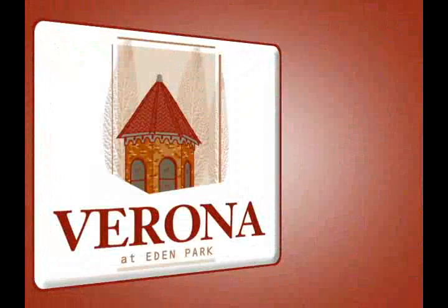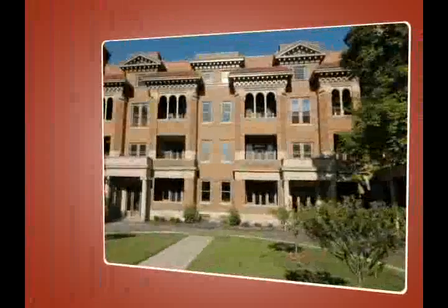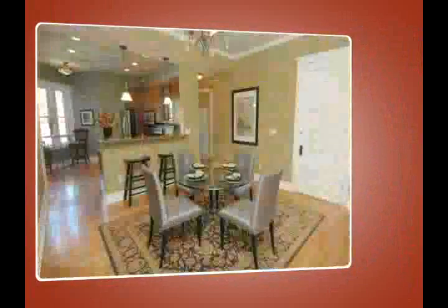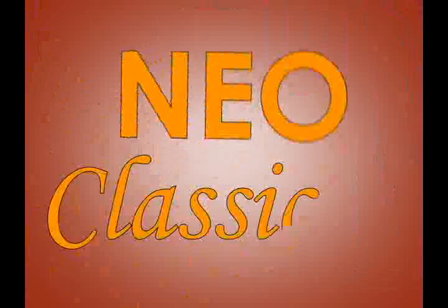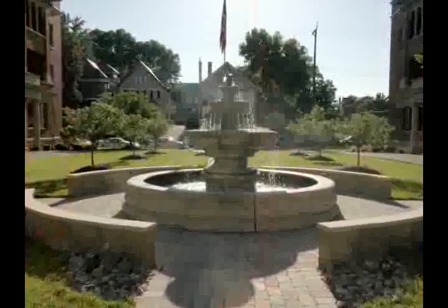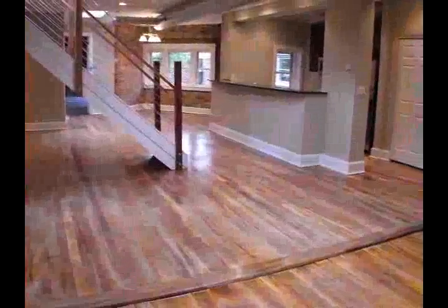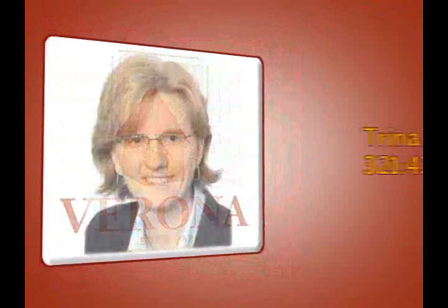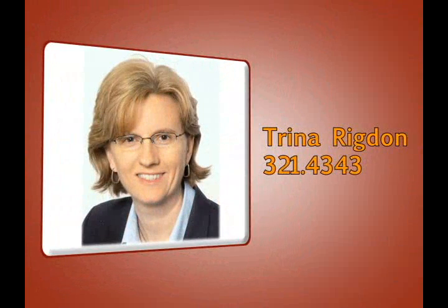A distinguished and well-preserved high-style residence, the Verona is one of the finest of the early 20th century residential buildings in the historic Eden Park District. Combining neoclassical and English revival influences, elegant formal gardens, and plush interior design, this property hosts one, two, and three bedroom plans. Contact Trina Rigdon for details at 321-4343.